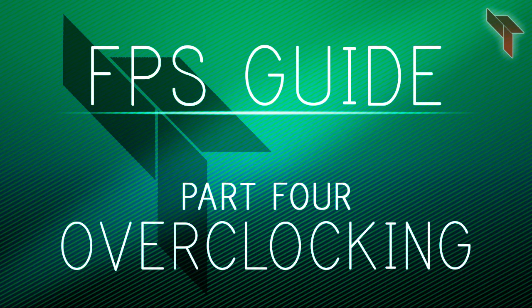Welcome to part 4 of the 9 part FPS boosting guide. My name is Ben and I will be telling you about overclocking in this video. As a disclaimer, overclocking is very dangerous and I will not be held liable for any damage done to your computer or computer hardware. My intent for this video is to educate you about overclocking, not the demonstration of doing so. Now, let's get into it.